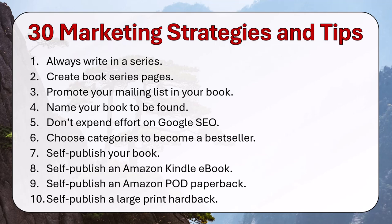Self-publish a large print hardback. This is the last step I do — I provide large print books at a premium in hardback.